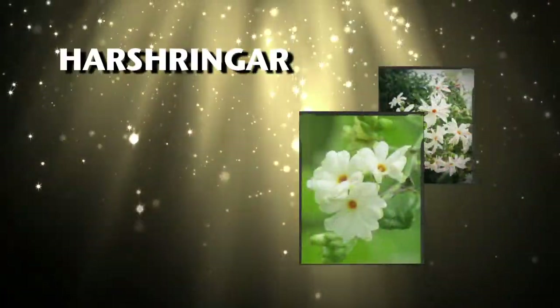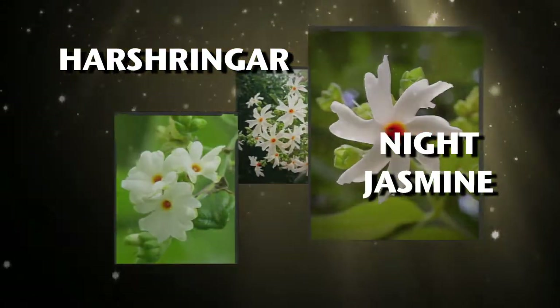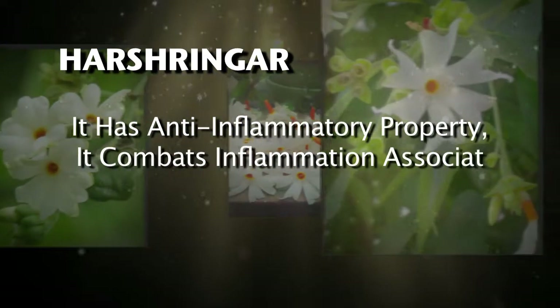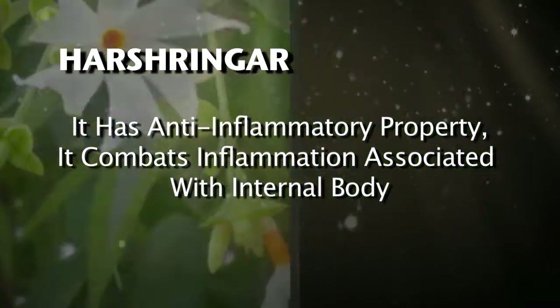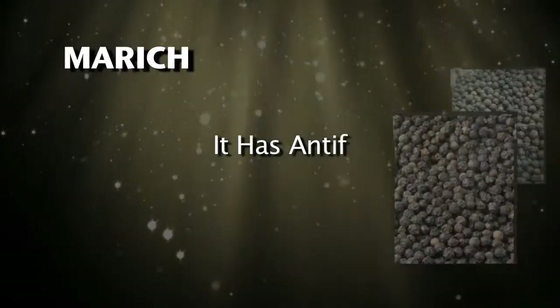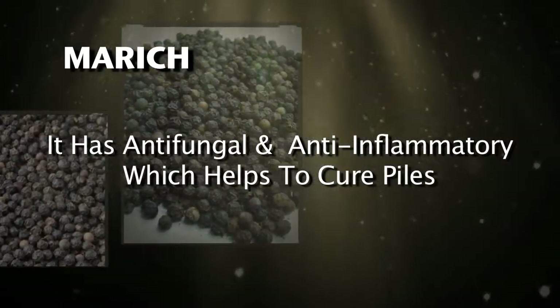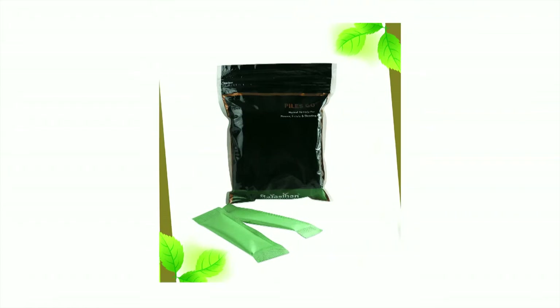Harshringar is known as night jasmine. It has anti-inflammatory property, and thus it combats inflammation associated with the internal body. Marich has anti-fungal and anti-inflammatory properties which help to cure piles. Piles Go Churna is very useful in all types of piles, fistula and fissure.